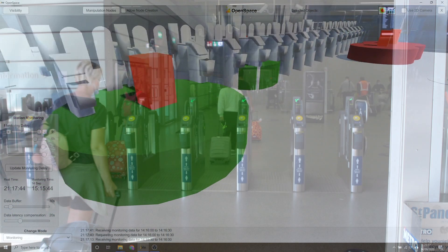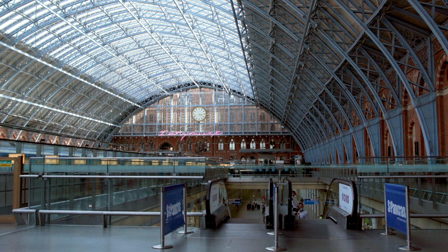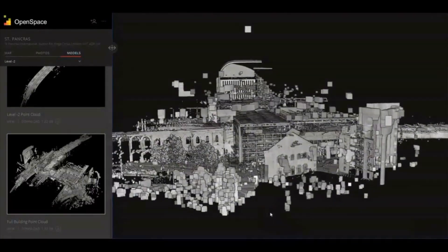A digital twin is an up-to-the-minute replica in digital form of a space, including the people in it. The entire station was scanned by Open Space before the pandemic, working with the Department of Transport and Innovate UK.